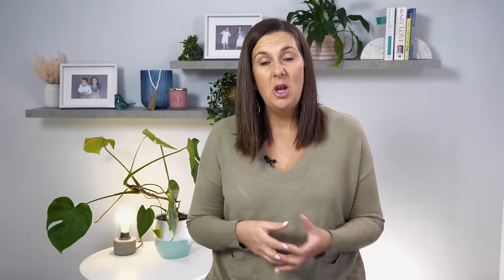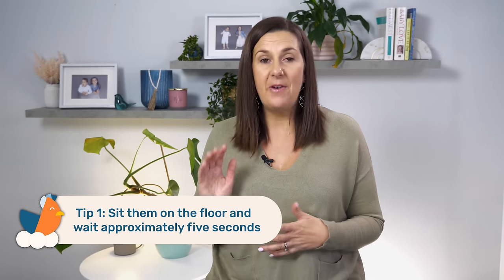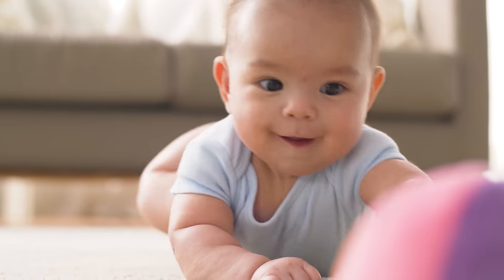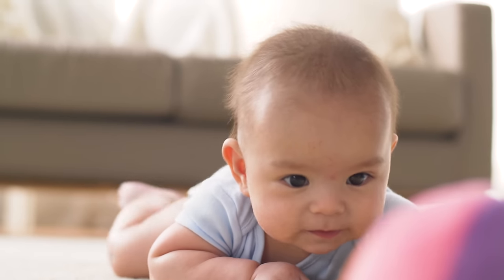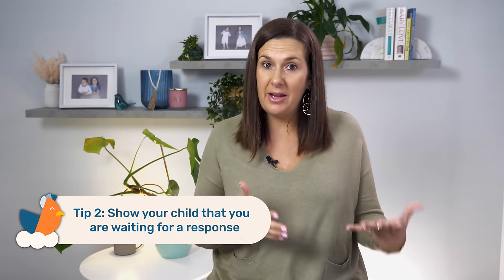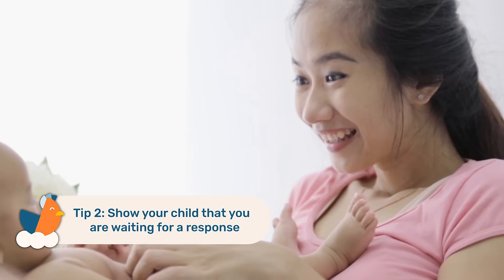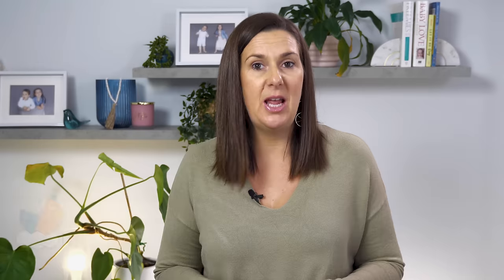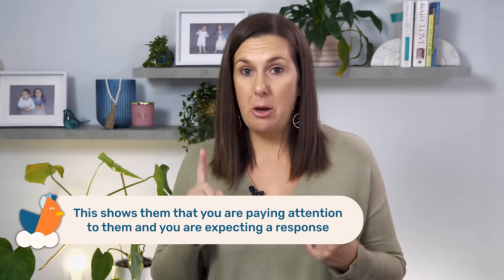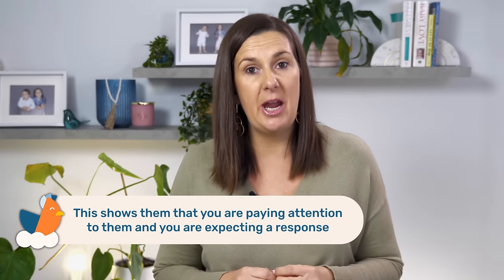Instead of giving them the toys right away, sit them on the floor and wait approximately five seconds to give your baby the chance to point to, look at, or make a sound in the direction of the toys. You want to show your child that you're waiting for a response by doing things like raising your eyebrows, smiling at them, or opening your mouth. This shows them that you're paying attention and that you are expecting a response.